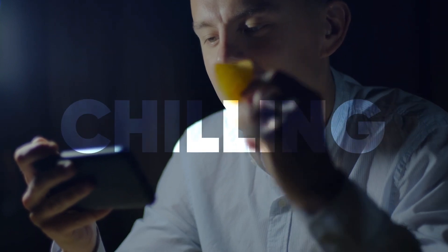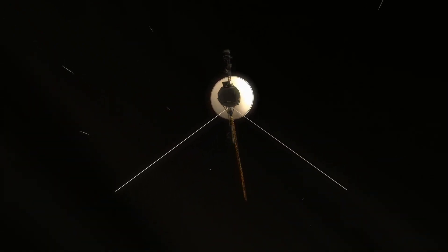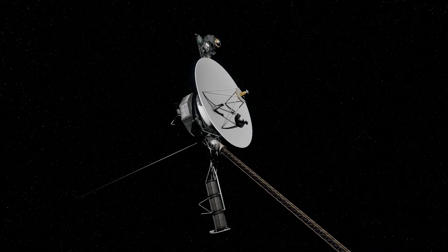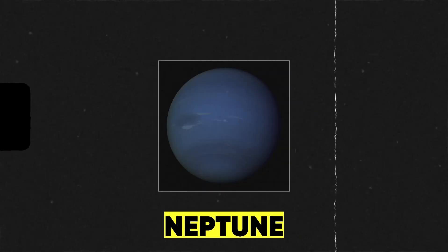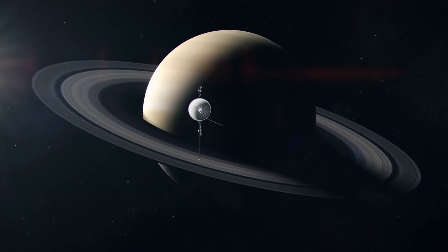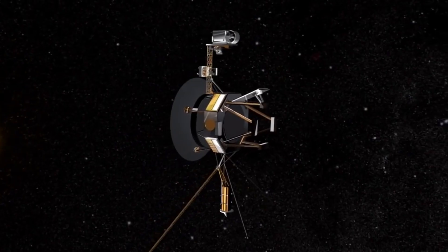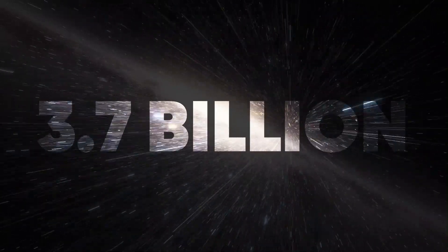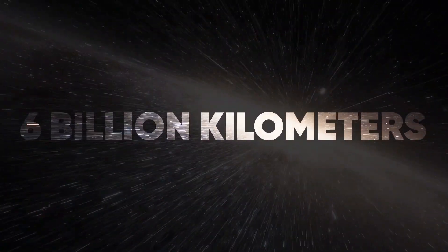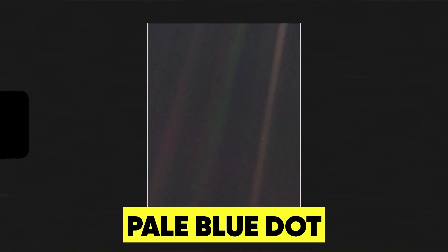Brace yourself for the chilling final image that Voyager sent back from beyond the heliopause. The Voyager missions have taken over 100,000 images of various objects, including planets Jupiter, Saturn, Uranus, and Neptune. But out of all those pictures, Voyager just sent the final one to our scientists — and it's not some distant planet or object. It's a picture of us. From 3.7 billion miles, or 6 billion kilometers away, the Voyager captured a single grain of sand floating in nothingness — the Pale Blue Dot.